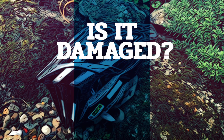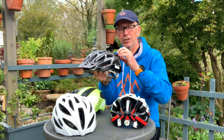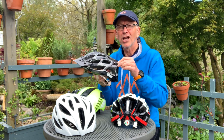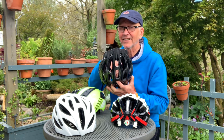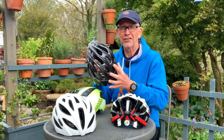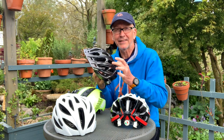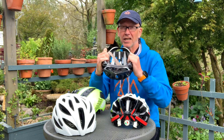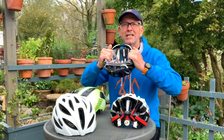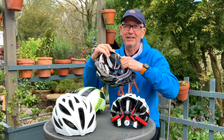A helmet should be changed when it's damaged — but how do you tell? First, do a visual inspection. With this sort of helmet, where the plastic shell is glued onto the internal polystyrene, cracks or little tears on the outside are not an issue, but on the inside they are. There is another sort of helmet where the shell and cushioning are moulded together, and any cracks inside or outside that type are a sign of damage. The second part of the test is to give it a little squeeze and a little pull — it shouldn't crack and it clearly shouldn't come apart in your hands.